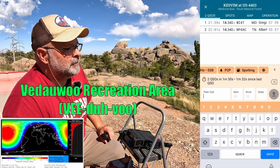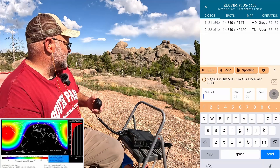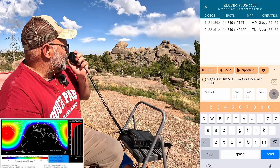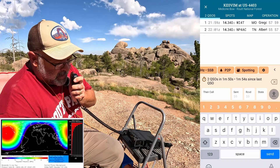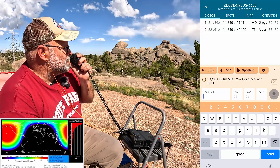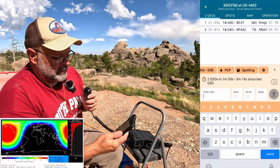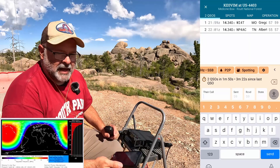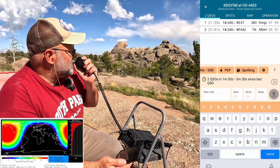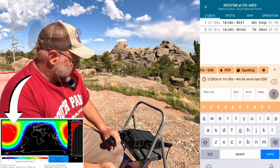A lot of rock climbing here, some wildlife around — I've read about bear and moose, and there are elk droppings right around here. CQ CQ Parks on the Air, Kilo Echo Zero Victor India Mike from US-4403 Medicine Bow National Forest. It might be a little easier on a table — I can't input very well with one hand on a phone so I need the other to balance it. I was just too lazy to get all the chairs and tables out for just a couple nights.